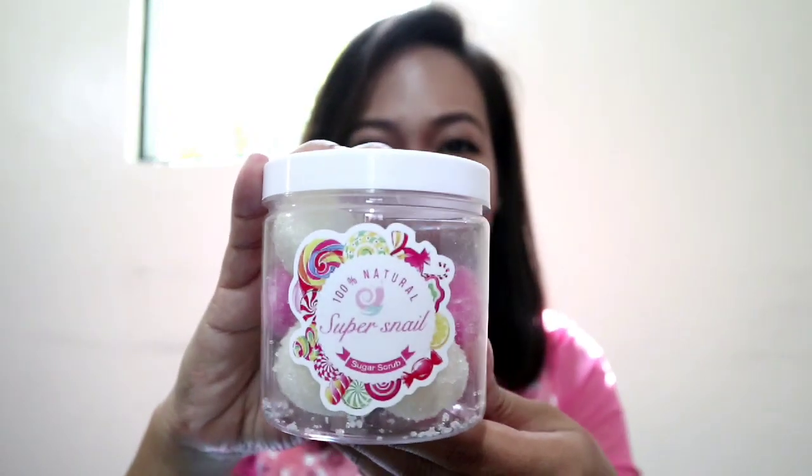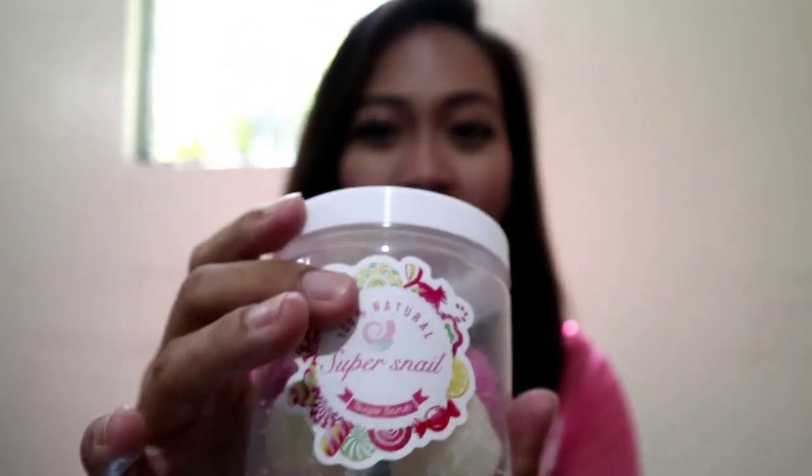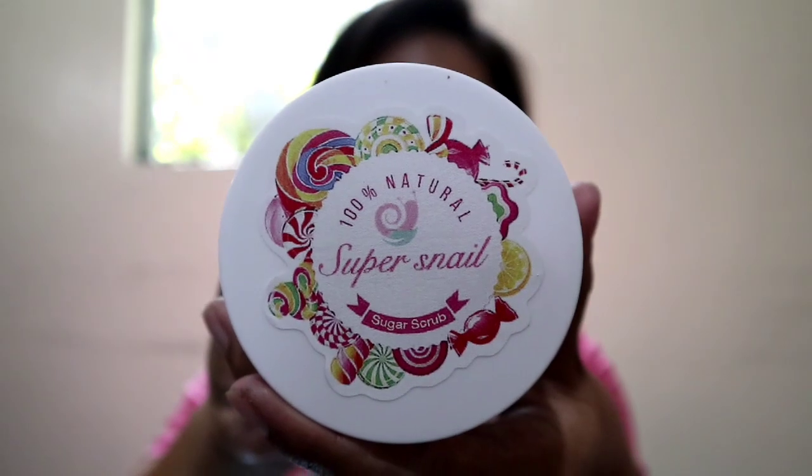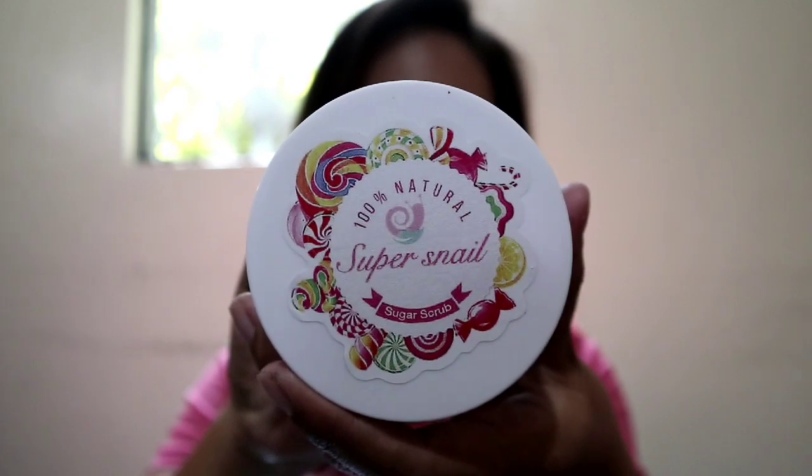Hello, my dear sunshine, welcome back to our YouTube channel. We are going to have a new video, and this is all about this Super Snail Sugar Scrub. Finally from Thailand, this is 100% natural Super Snail Sugar Scrub.